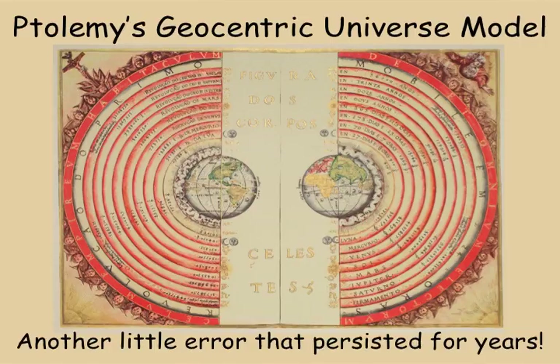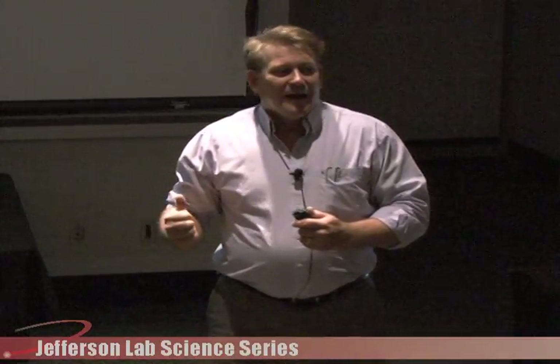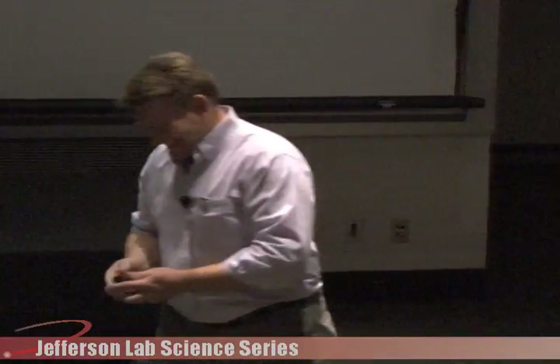Ptolemy also had some interesting ideas around the same time. Do you notice what's wrong with this model of the universe? They call this the geocentric model — the Earth is at the center of the universe. Outside, closest to the Earth is Luna, then Mercury, Venus, the Sun, and then Mars. You've all learned a different solar system model. This geocentric model persisted for a long time.